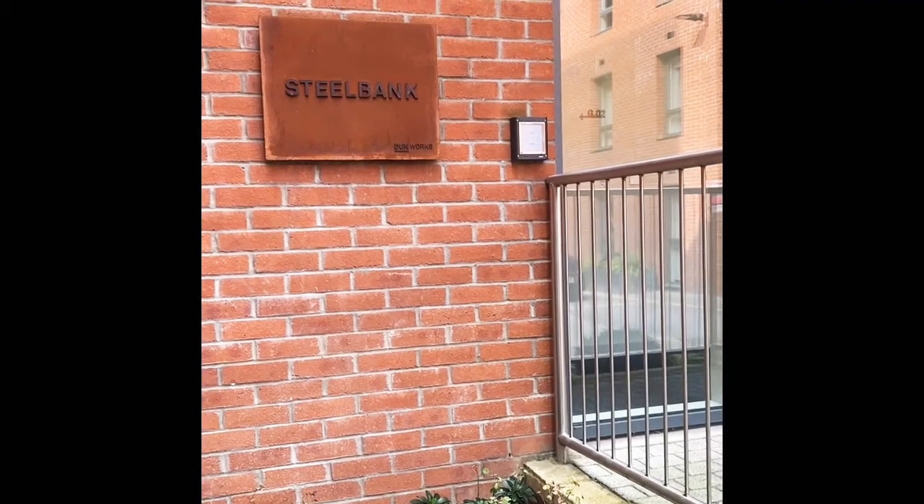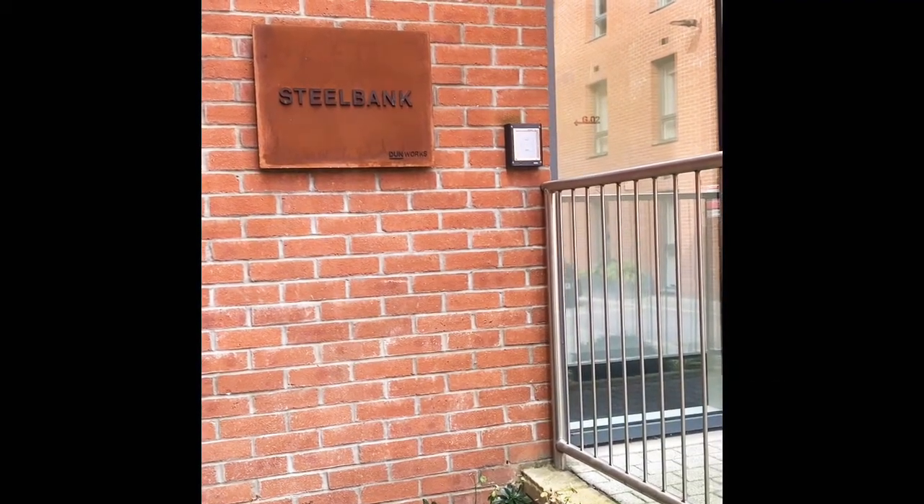This is the entrance to Steel Bank. Each entrance has an electronic fob entry.